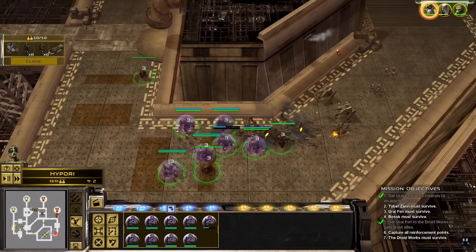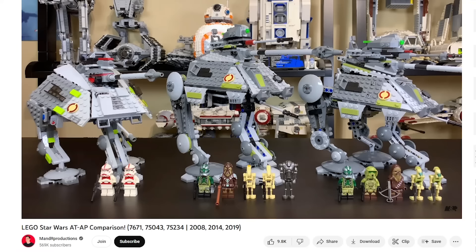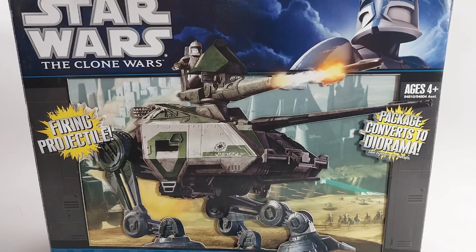The AT-AP also appears in LEGO Star Wars 3: The Clone Wars as an air support option. Speaking of LEGO, the AT-AP has been brought to us by the building company on three separate occasions, with their latest model arriving in 2019. Hasbro also got in on the action, giving kids and collectors a gorgeous model of the walker and a few repaints in the years following. It's good to see that despite its minimal time on screen or pages, the AT-AP has left its mark.